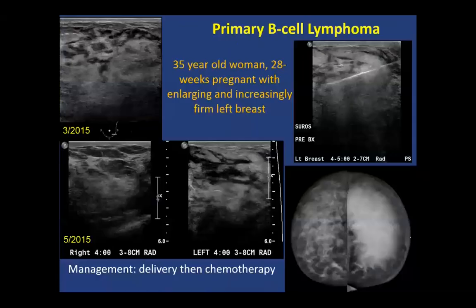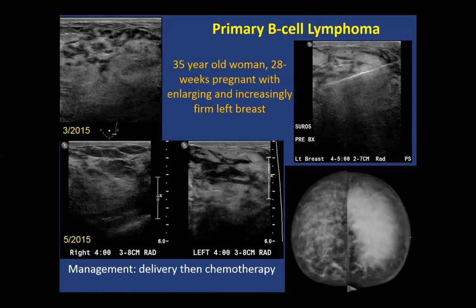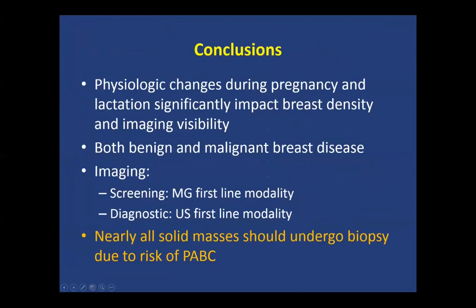A case of primary B-cell lymphoma involved a 35-year-old woman 28 weeks pregnant with diffusely increased breast density, skin thickening, and a vague hypoechoic heterogeneous area; management was delivery then chemotherapy. In summary, in the pregnant woman screening is generally considered safe, though sometimes not performed. Diagnostic imaging with ultrasound is first-line, with mammography when cancer is suspected. MRI is contraindicated during pregnancy. For lactating women, pump before mammography and start with mammography if the woman is over 30 in the diagnostic setting. The general take-home message is to biopsy most solid masses in pregnancy and lactation due to the risk of pregnancy-associated breast cancer.